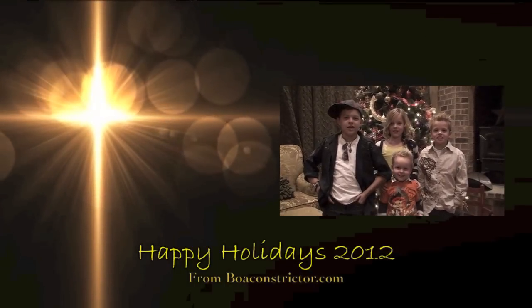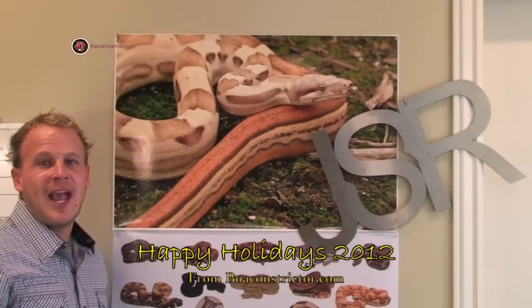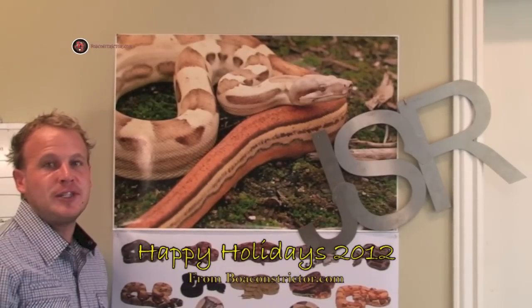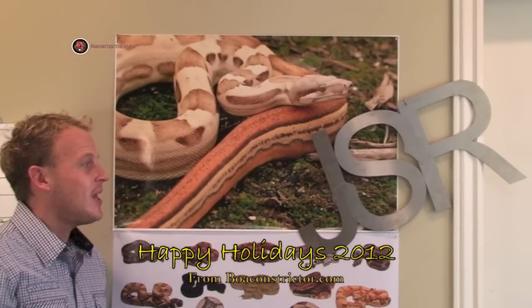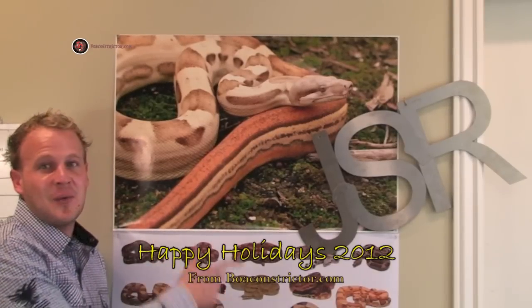Merry Christmas from BoaConstrictor.com! I wanted to wish everybody happy holidays and a safe new year. I hope the 2013 breeding season will be great. This year we added some great animals, thanks to Chas Shillings, Brandon Nixon, and Walter Burke.